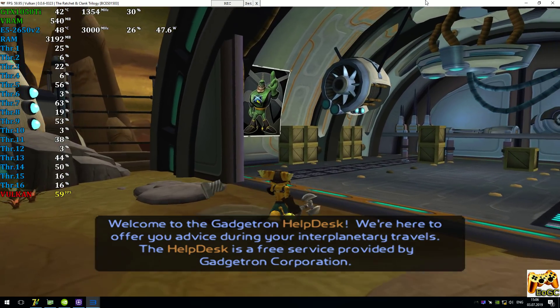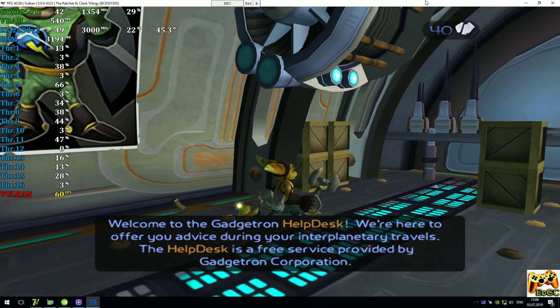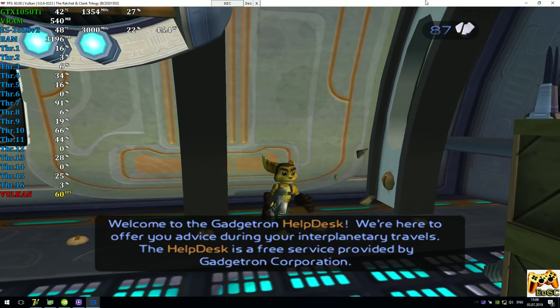Welcome to the Gadgetron Help Desk. We are here to offer you advice when you're in military travels. The Help Desk is a free service provided by Gadgetron Corporation.